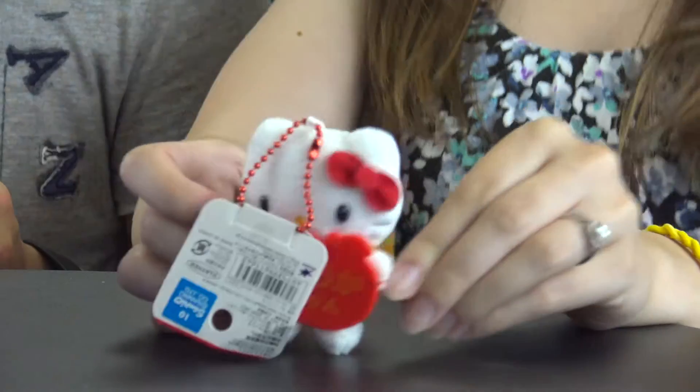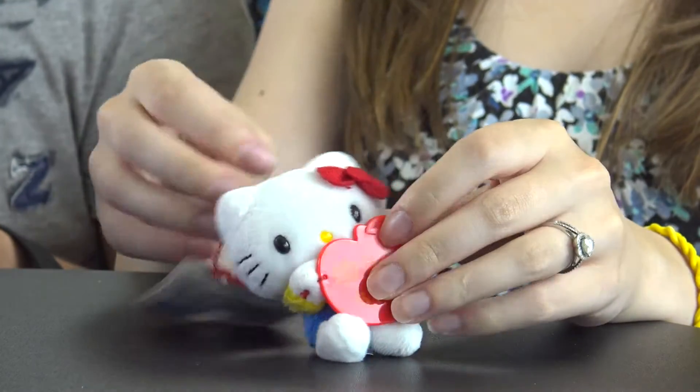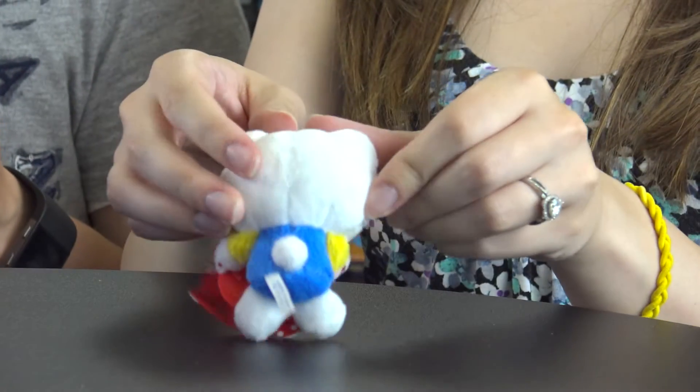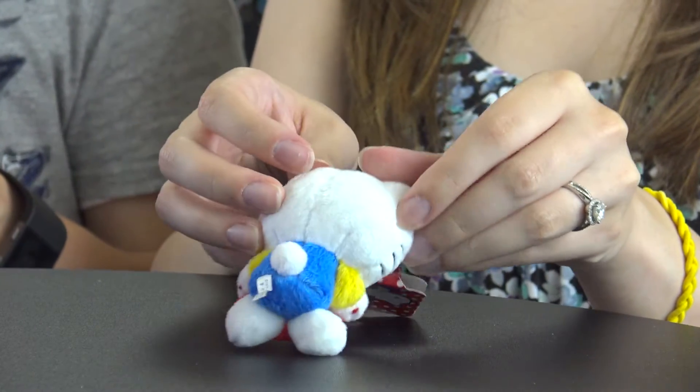The next item is a Hello Kitty or My Melody plush — we got the Hello Kitty version. This iconic Hello Kitty plush is perfect to snuggle, sleep, and play with. It also doubles as a keychain pendant, which is really cute.